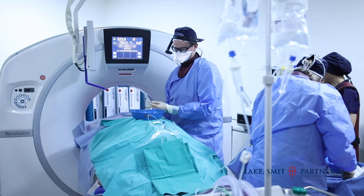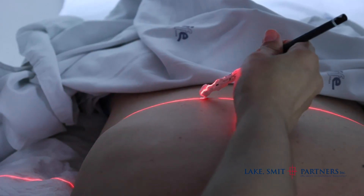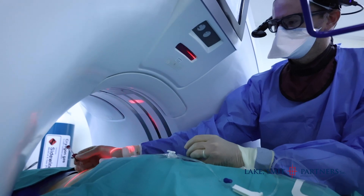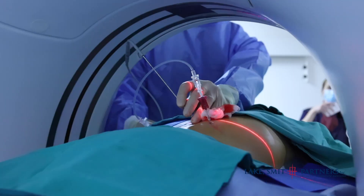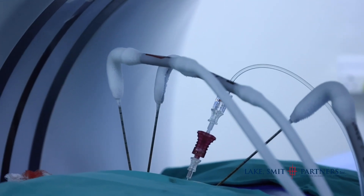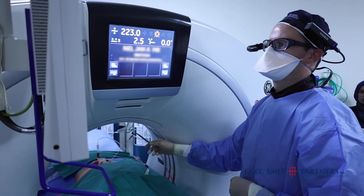Today we are doing percutaneous cryoablation of two kidney tumors in two separate patients. These patients have small tumors in one kidney and both have other medical problems. Traditionally, treatment for early kidney cancer is surgery, but in patients with other medical issues, removing a kidney or half a kidney can lead to significant deterioration in health. This procedure treats the small tumor while preserving the rest of the kidney. We position a small needle or needles within the tumor and freeze it — cryoablation — destroying the tumor and a small surrounding margin while leaving the rest of the kidney healthy.